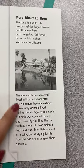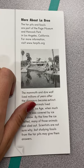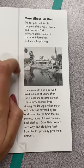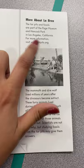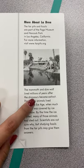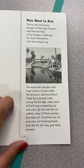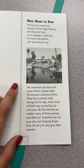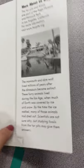You can also see this information — it says more about La Brea. The tar pits and fossils are part of the Page Museum and Hancock Park in Los Angeles, California. For more information, you can go to www.tarpits.org. The mammoth and the dire wolf lived millions of years after the dinosaurs became extinct. These furry animals lived during the Ice Age, when much of the Earth was covered by ice and snow. By the time the ice melted, many of those animals had died out. Scientists are not sure why, but studying fossils from the tar pits may give them some answers.